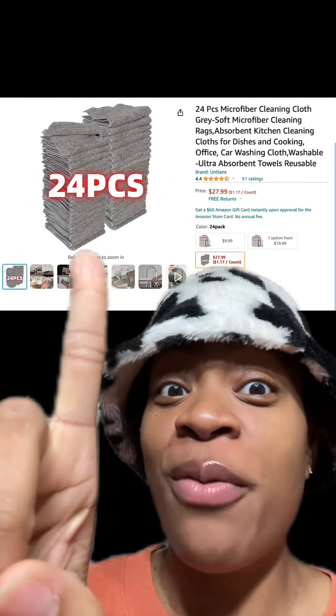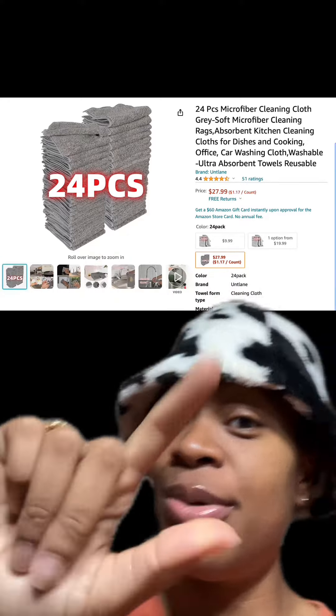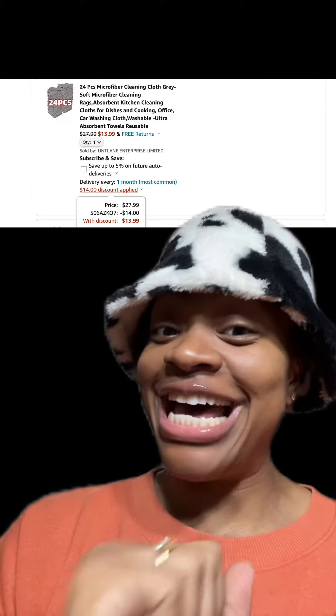We got this 24-piece microfiber cleaning cloths, which has really good reviews, and there are different types available. At checkout, make sure you enter this promo code and you'll pay just $13.99.